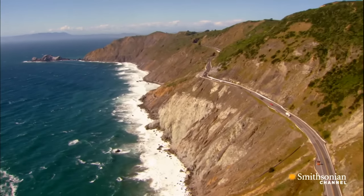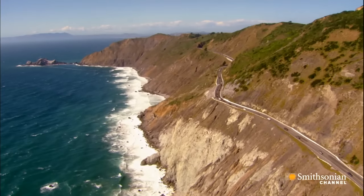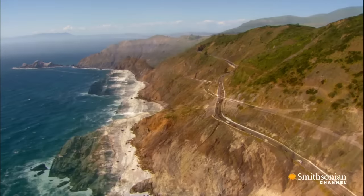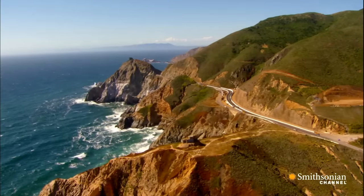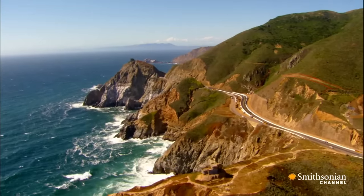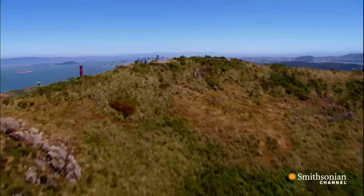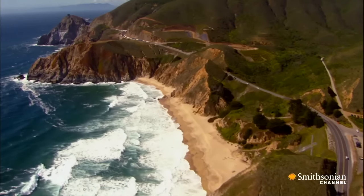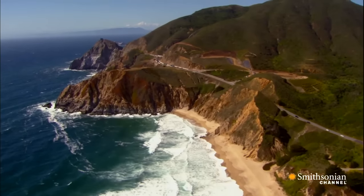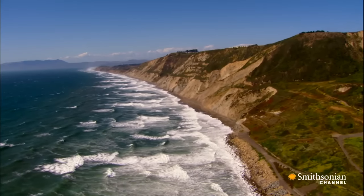For hundreds of years, European explorers searched this coastline for California's fabled cities of gold. And yet, the treasure hunters kept missing the entrance to one of the world's finest natural harbors, the Golden Gate. It was hidden for so long because this is what explorers would see: a rocky shoreline, turbulent waters, and no hint of an opening.